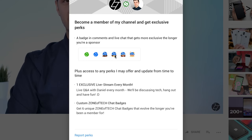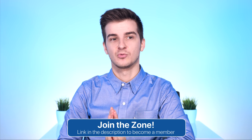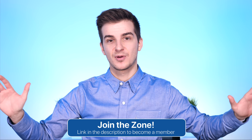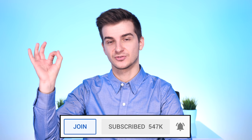Don't forget to join the Zone — by supporting the channel via the Join button or the first link in the description, you get access to a private live stream every month where you can ask me questions in a live Q&A. You also get unique badges that evolve over time the longer you've been a member. Subscribe and hit the notification bell if you're new to the channel and want to see more leaks and rumors like this one.